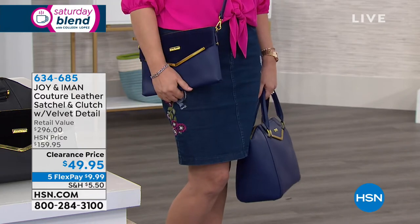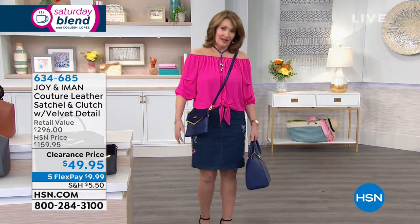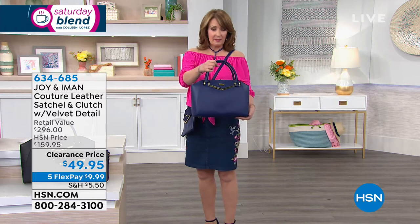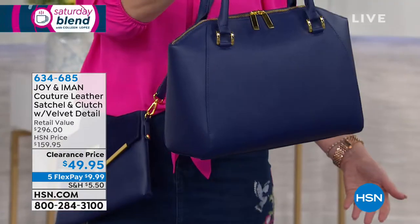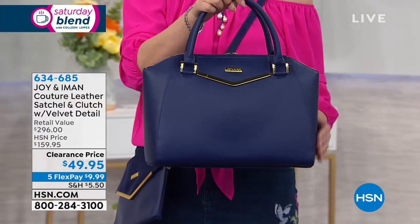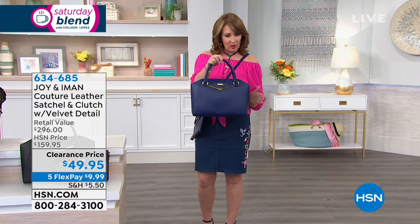It's a crossbody, it's a clutch. I mean, this for $50 — I could jump up and down. Just if it was just this purse for $50, it's genuine leather. But then you get this. This looks like you could have spent a couple grand on this bag. It's that iconic shape. I know that Iman and Joy were inspired by a very, very expensive designer bag that is the same silhouette.